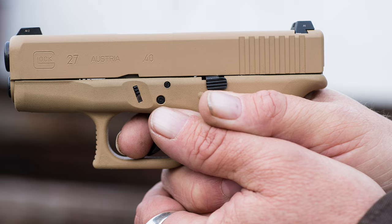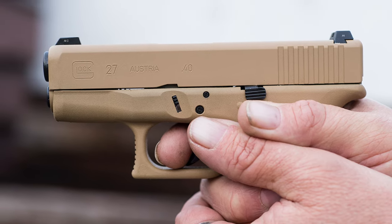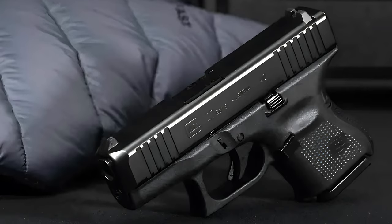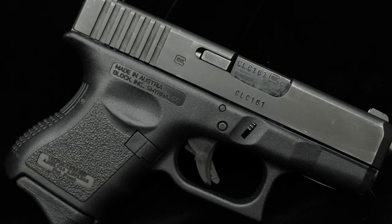It may not bring a smile to your face with its feel in hand, but it will deliver when you need it to. With such a combination, I'm not sure anyone could go wrong. Sure, it may not be the prettiest thing to look at, but it performs exactly as advertised.